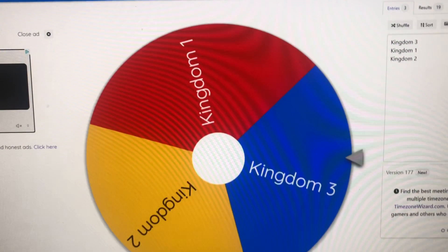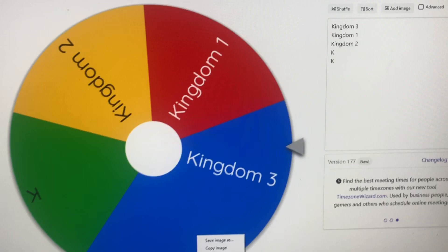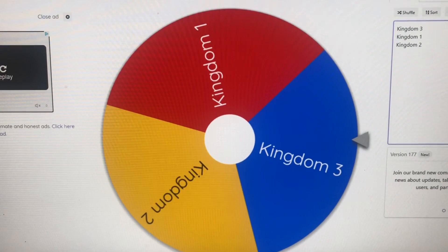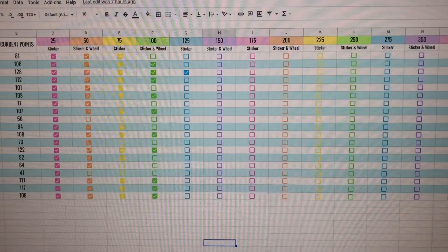I also use Wheel of Names to select the kingdoms. You just add all the different things you need, and each entry gets a color. I click on it, it spins, and we get to see which team is going to answer the following questions. This is wheelofnames.com — I'll link it down below if you want to use it; it's a free website. I also wanted to show you how I keep track of the Dojo points my students are earning and the rewards they earn as they go up in increments. For every multiple of 25 they get a sticker, and for every multiple of 50, they spin the wheel. I did this on Google Sheets to keep track of it with color coding.